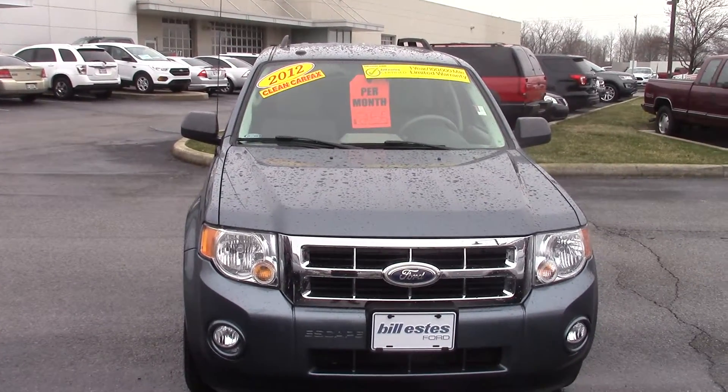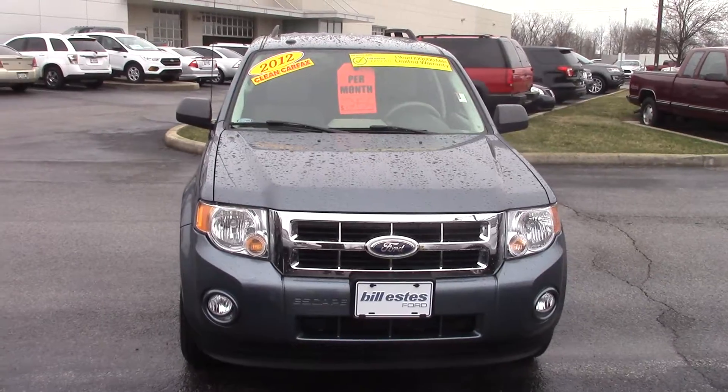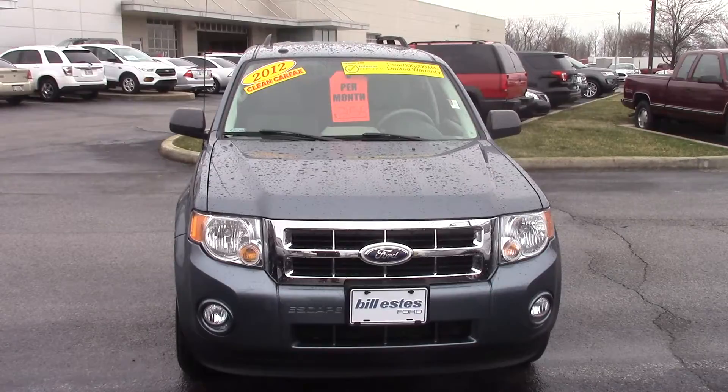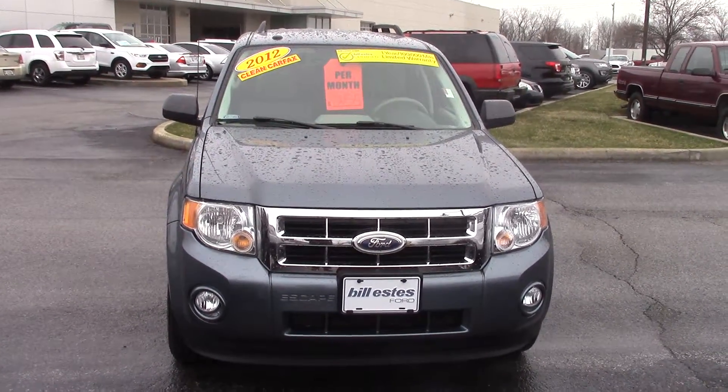So hopefully this video gave you a better look at the Escape compared to just some online photos. Please give me a call if you'd like to schedule a test drive. My phone number is 317-852-2231. And when you call that number, just ask for Joel — they'll put you straight through to me. Thank you.